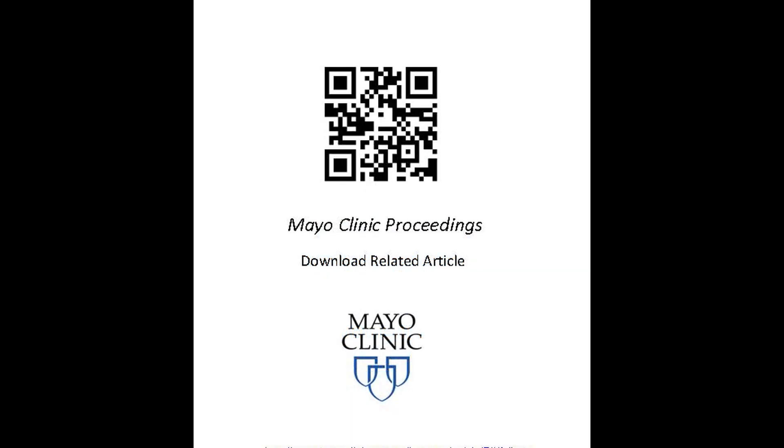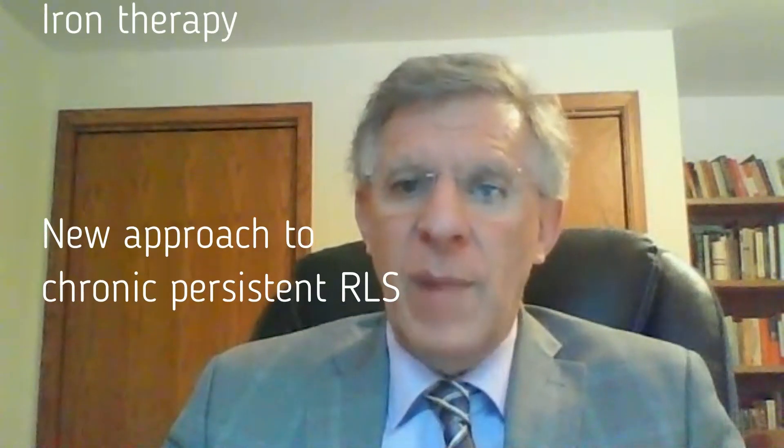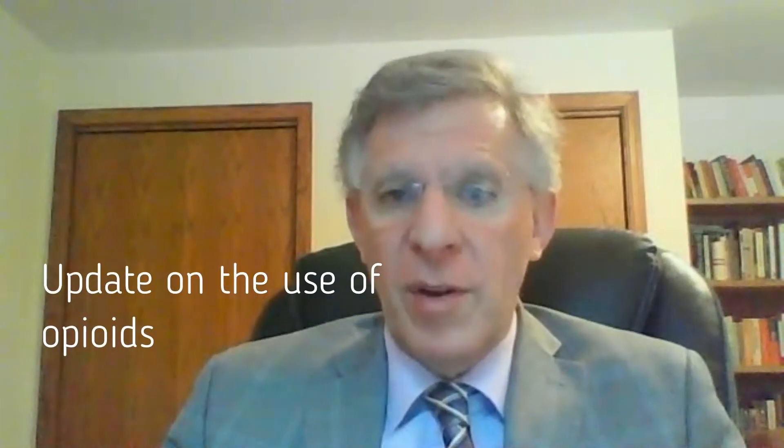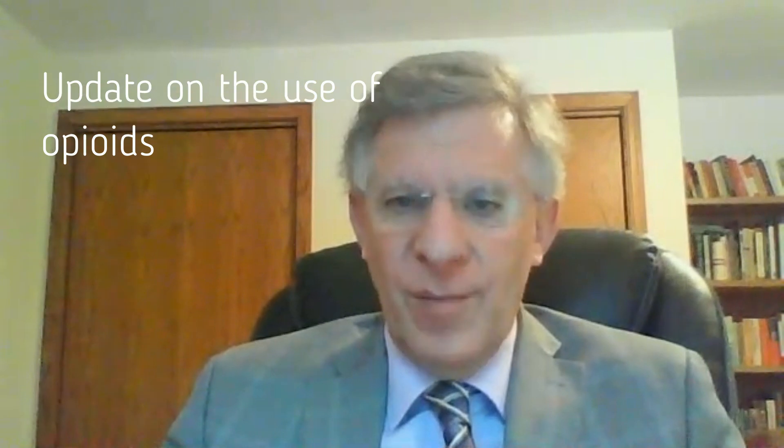Over the seven years, a lot of new developments have occurred. I would like to summarize some of the conclusions we reach in this new algorithm. There are really three main topics: the first deals with iron therapy; the second, with a new approach to the management of chronic persistent restless legs; and the third, an update on the use of opioids.